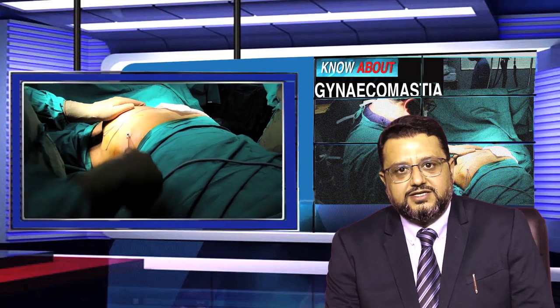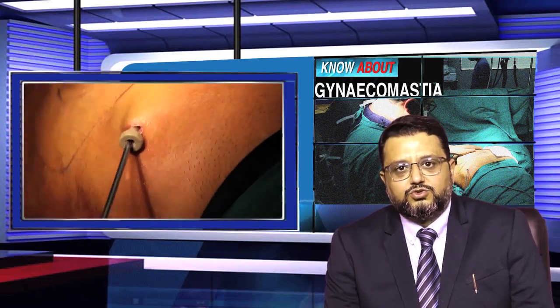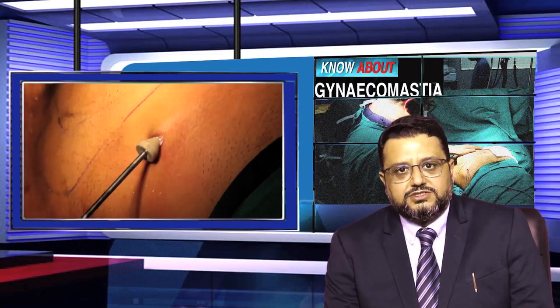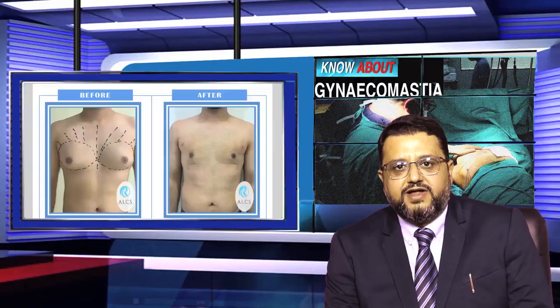First, ultrasonic liposuction is used to remove excess fat from the chest. The liposuction incisions are very small — 2 mm to 3 mm cuts. After liposuction, if a gland remains in the chest, it is removed through a small cut. If there is no gland, liposuction alone is performed to shape the chest into a flat profile.